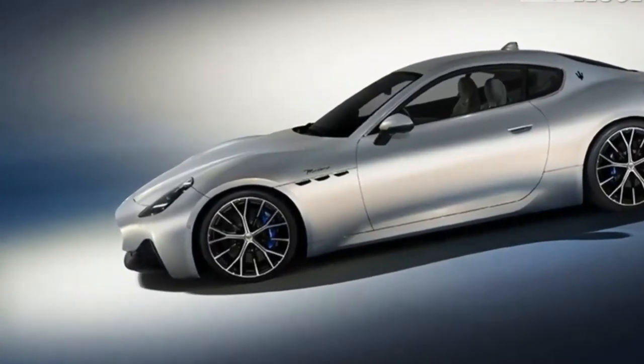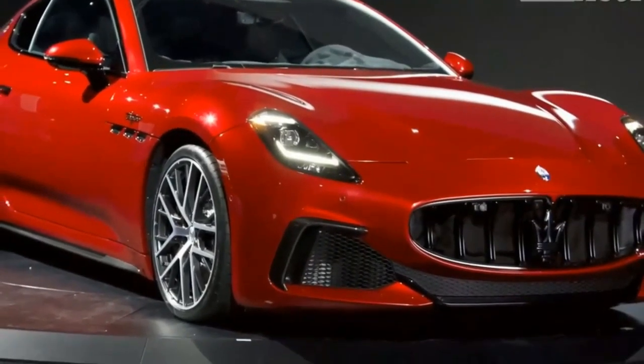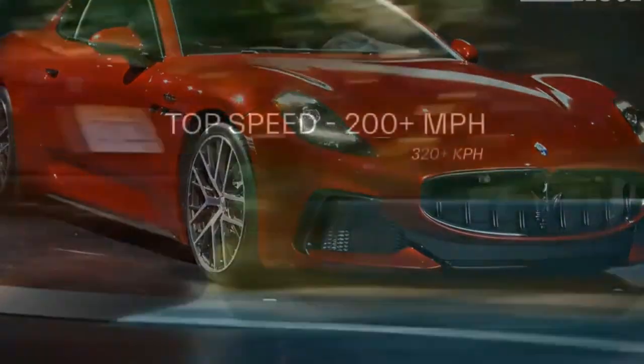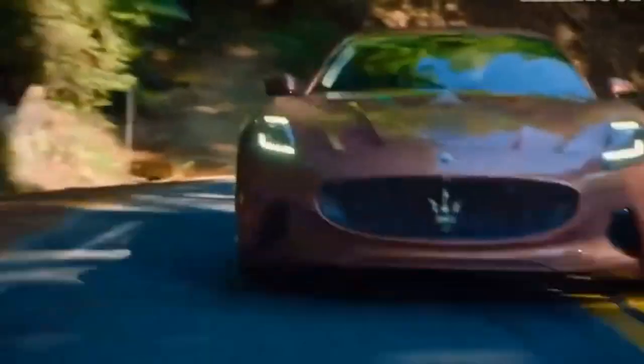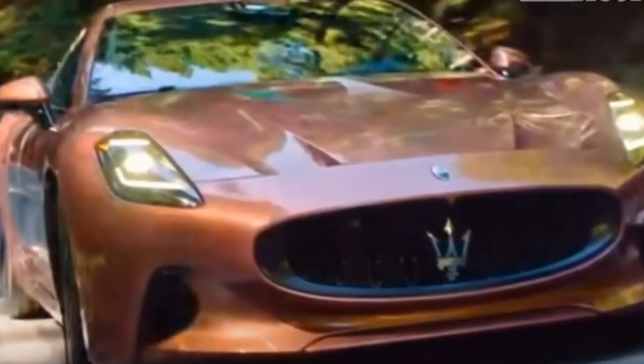The 2024 GranTurismo will be outfitted with a standard 12.3-inch digital gauge cluster borrowed from the MC20, as well as a central screen and a separate display ahead of the front passenger. The famous Maserati dashboard clock is now digital, adding a compass, stopwatch, and g-force meter. A 19-speaker Sonus Faber sound system is standard, as are a lane-keeping system and adaptive cruise control.